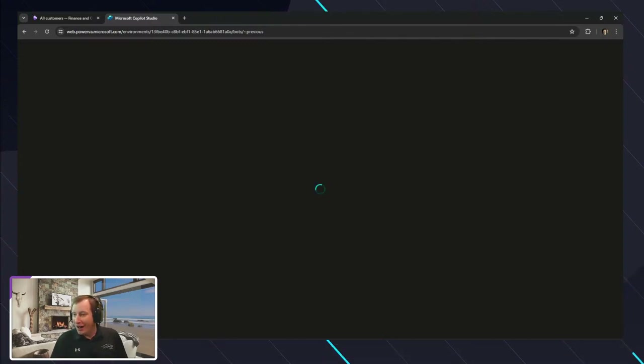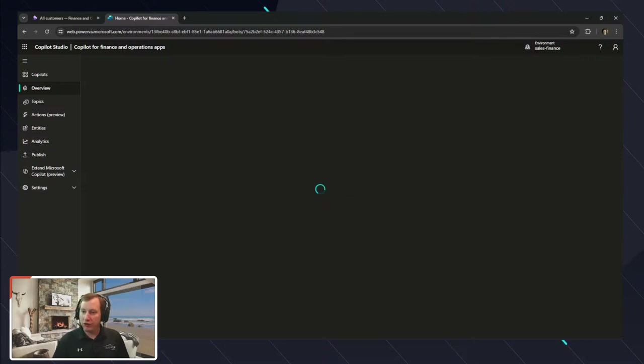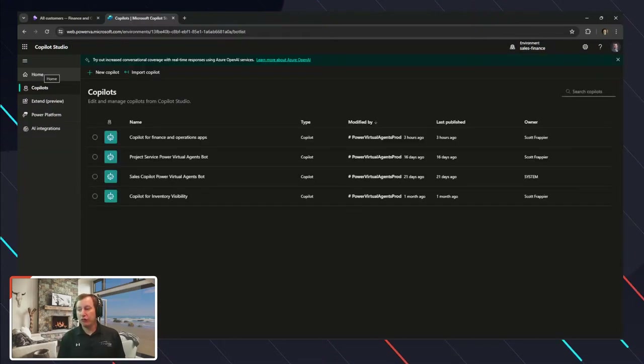We'll go ahead and open up Power Virtual Agents. Inside of this environment, I have a bunch of copilots set up. In our sales and finance environment, I have basically four different copilots enabled based upon the application I'm interacting with.